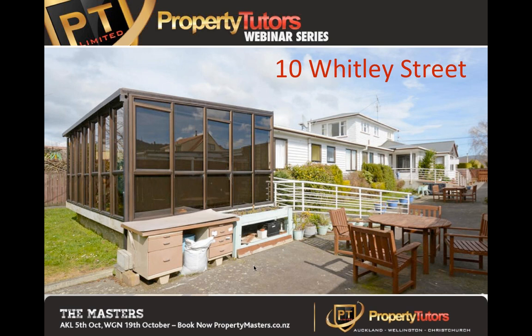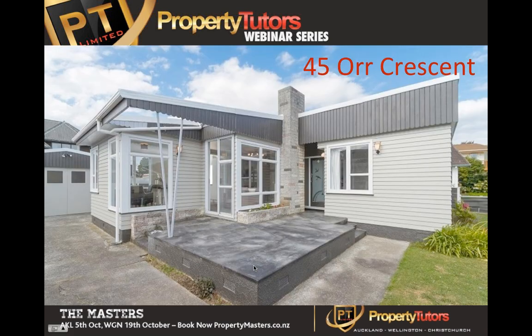This is 45 All Crescent. A few properties back we looked at Hinamow Street. One day Aaron's agent brought him an offer saying we'd like to buy your Hinamow Street property but we can't go unconditional until we've sold our property. My advice to Aaron was: where's their property and does that need renovating? Well, this was their dated property. So in the end we bought 45 All Crescent to make the Hinamow Street property go unconditional. We made $30,000 to $31,000 on the Hinamow Street property and $50,000 on the All Crescent property - you ended up making more money on the one you bought by accident.